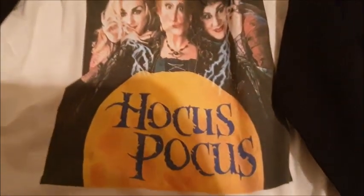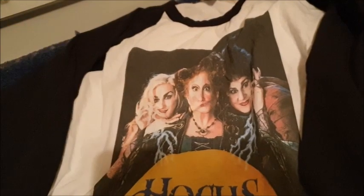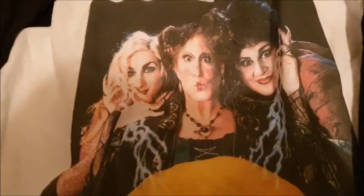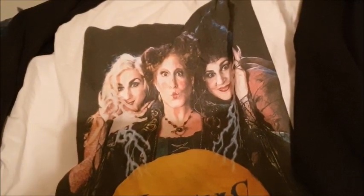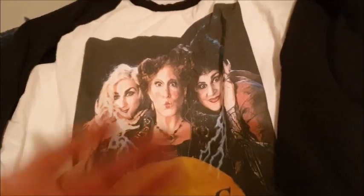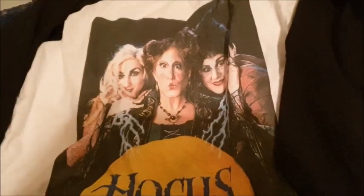Hocus Pocus! This is a size 18/20 top with long sleeves — it's got that t-shirt look but it's a sweatshirt. As you can see, the witch is there — Bette Midler in the middle, she's my favourite, always was. This was mine but I wore it the other day and I thought it looked a bit short on me. I prefer my tops a bit longer. It was comfortable but just a bit short — I kept pulling it down. I know there are loads of people who will want this and enjoy wearing it for Halloween, or all year round if you're into Hocus Pocus.